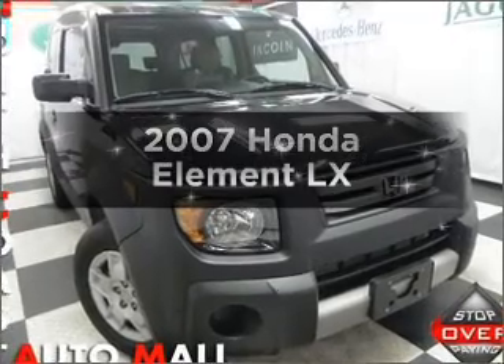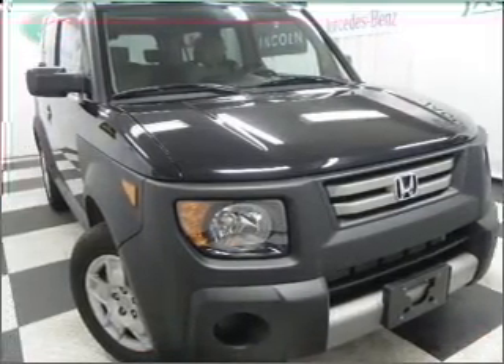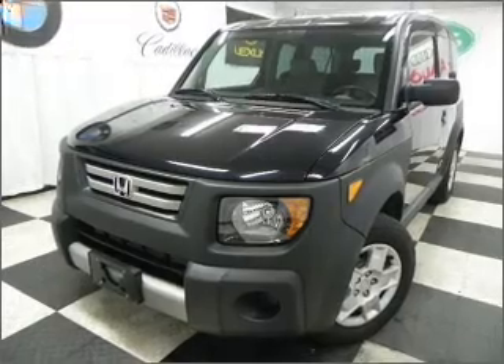Imagine yourself in this 2007 Honda Element. If you're looking for an automobile with great attributes, look no further. With an efficient four-cylinder engine connected to a manual transmission that'll keep you in touch with your vehicle.